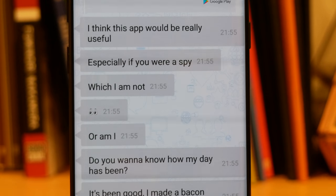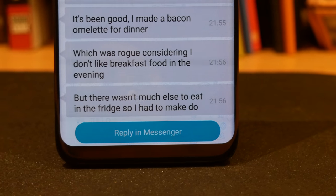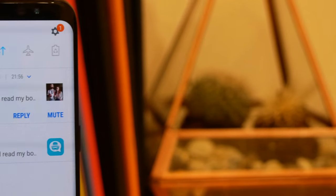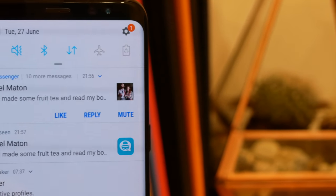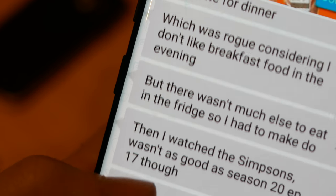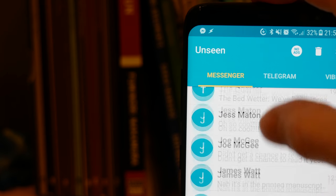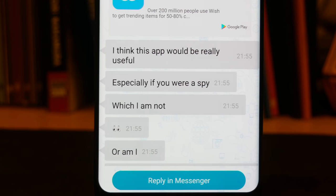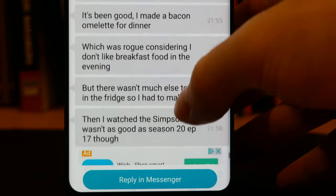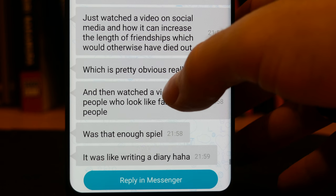Everyone's been in the situation where you receive a message on Facebook or WhatsApp and you want to read it but you don't want the recipient to know that you've read it. The easiest way to get around this is to use an app called Unseen. When you turn this on, whenever you receive a message you receive two messages — the first you can open normally in Facebook or WhatsApp, and the second you can open in Unseen, which won't trigger the ticks or the red notifications in the specific app. You can then scroll through entire conversations at your leisure and no one will know you've read them. If you want to reply, you can click the button at the bottom to open it in the messaging app and reply as normal.